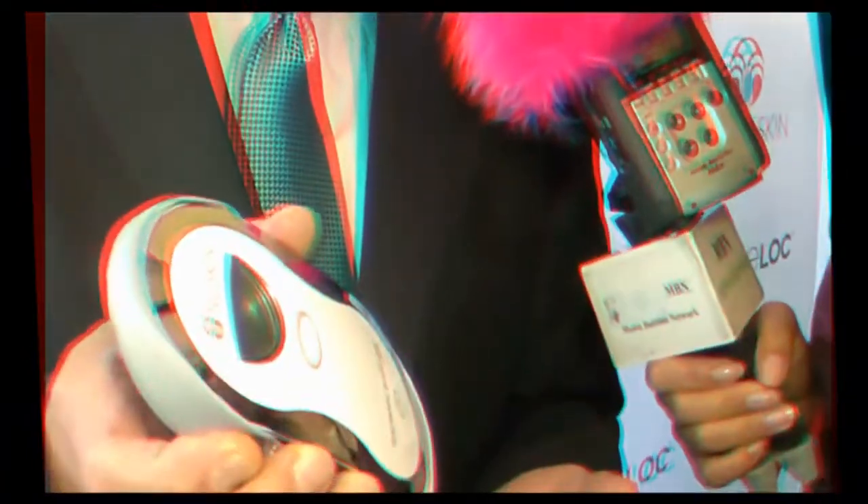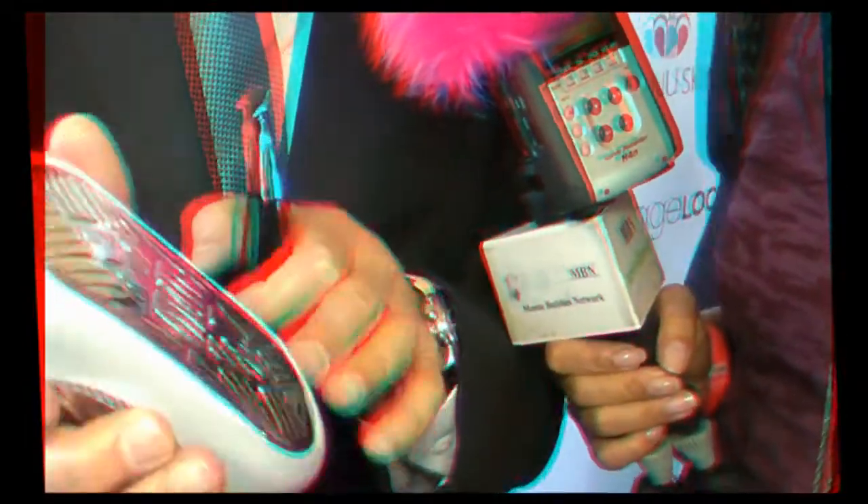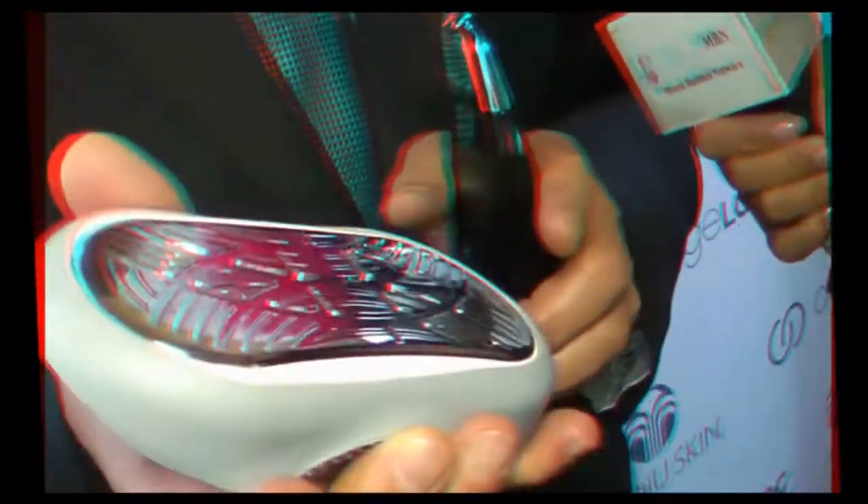We have two versions, in fact. One is the Face Galvanic Spa — you'll notice the head is much taller, specifically designed for the face. And then we have what we call the Body Galvanic Spa, which has a much larger surface area so that it's user-friendly and you can apply it to the rest of your body just as you would to your face. With the combination of these two, you can keep the whole body looking as young as long as you like.